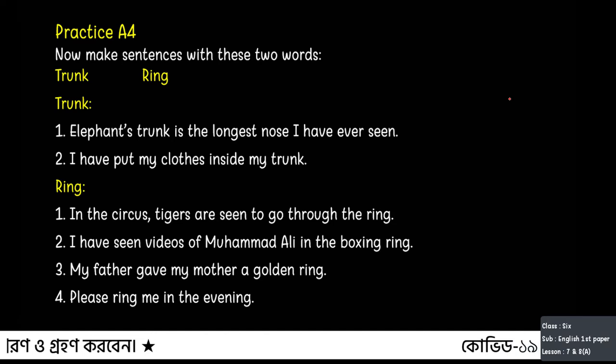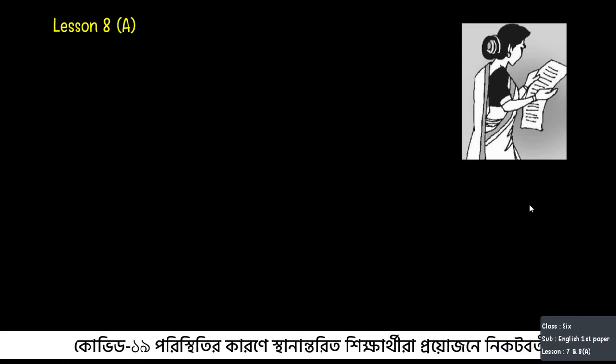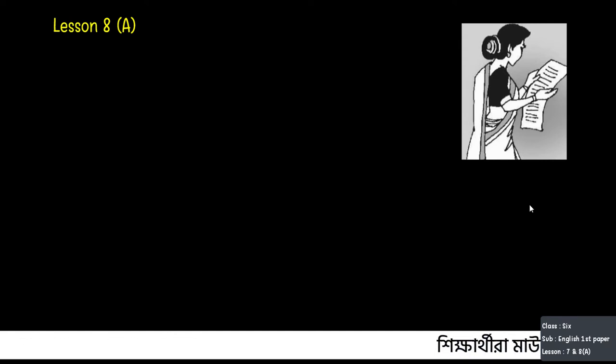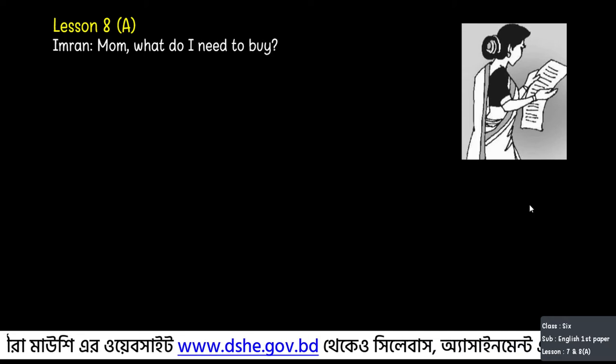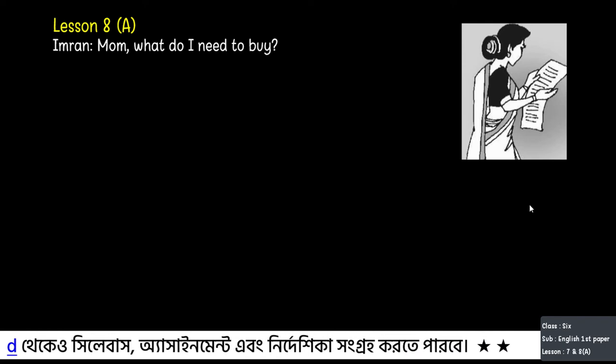Now we will start lesson eight. Some guests will visit Imran's house tonight, so Imran's mother will cook dinner for them. She asks Imran to go to the local market. He often forgets to buy the necessary items, so his mother is making a shopping list. He is helping his mother make the list. Now read the conversation between the mother and son. First Imran asks, 'Mum, what do I need to buy?' Mum says, 'Well, see if we have enough potatoes.'